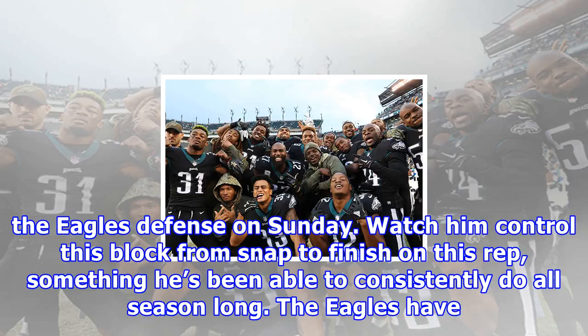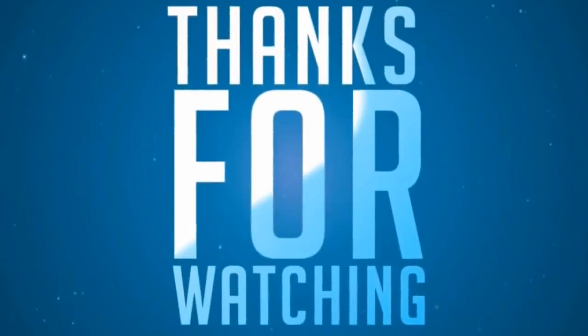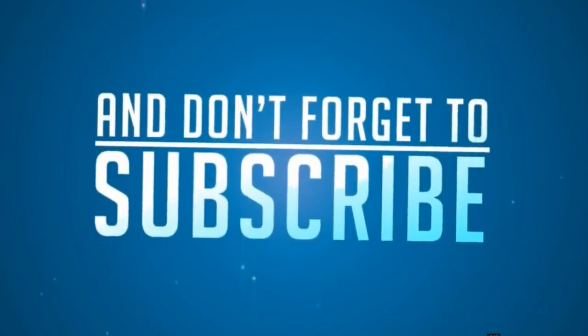Shot 14 — Tim Jernigan continues to be dominant at the point of attack. Controls this block from snap to finish — a huge part of the Eagles' defensive line. Tim Jernigan continued his presence as an immovable force on the inside of the Eagles' defense on Sunday. Watch him control this block from snap to finish — something he's been able to consistently do all season long. The Eagles have gotten really good to great line play on both sides of the ball this year, something they'll need to continue down the stretch if they want to remain one of the best teams in the NFL after the bye week.